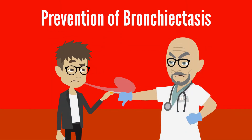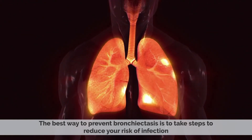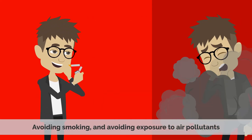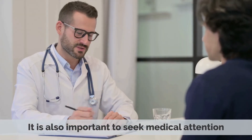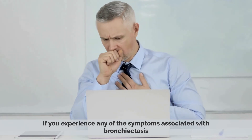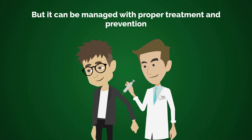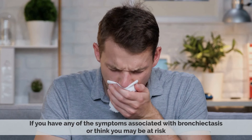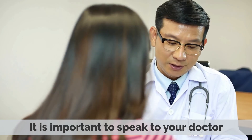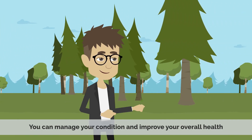The best way to prevent bronchiectasis is to take steps to reduce your risk of infection. This includes getting vaccinated against common respiratory infections, avoiding smoking, and avoiding exposure to air pollutants. It is also important to seek medical attention if you experience any of the symptoms associated with bronchiectasis. Bronchiectasis is a serious condition, but it can be managed with proper treatment and prevention. If you think you may be at risk, speak to your doctor. With the right treatment and preventative measures, you can manage your condition and improve your overall health.